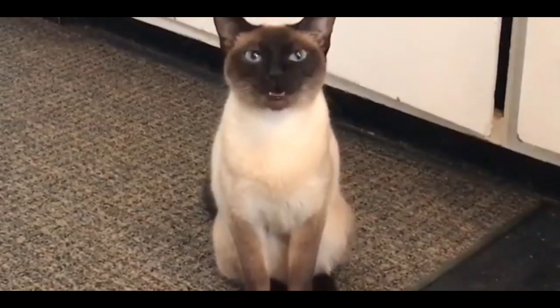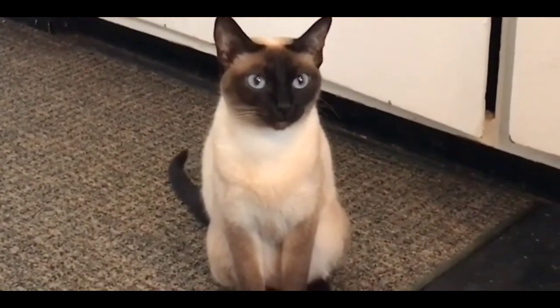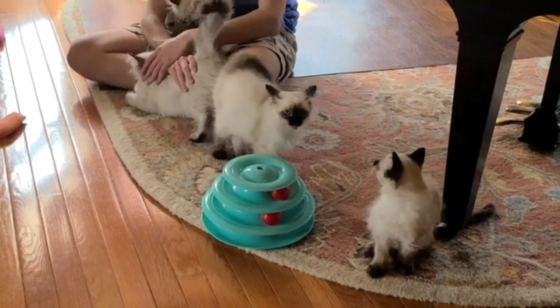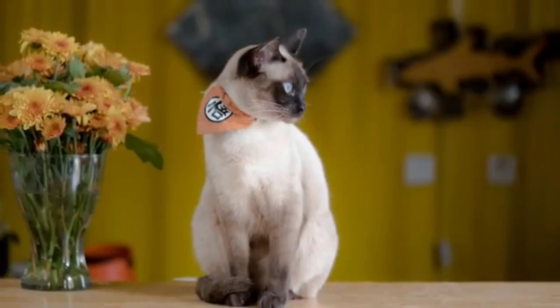Siamese cats are extremely temperature-sensitive and, due to their short coat, are unsuitable for cold climates. Although they prefer a warm environment, this lovely breed does not do well in extremely hot climates either.